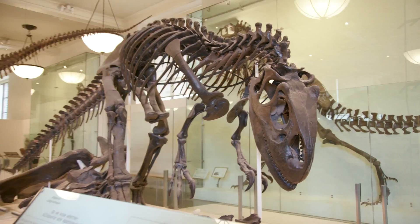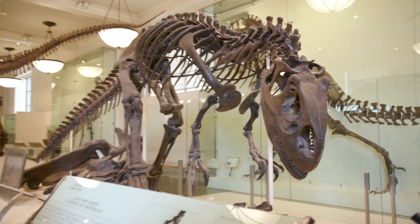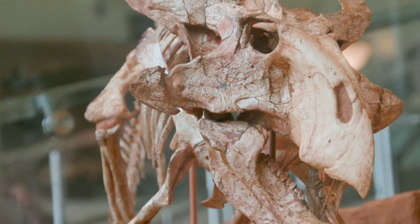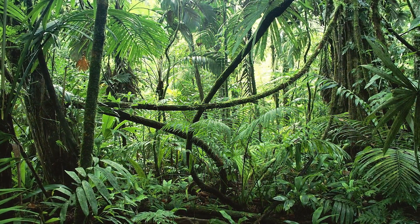When you look for dinosaurs, one of the big things is finding rocks of a particular kind and age. Non-bird dinosaurs became extinct about 65 million years ago and first appeared about 235 million years ago, so you have to find rocks within that window of time. You also need rocks of a type that preserve fossils, because not all rocks do. In Sub-Saharan Africa, a lot of it is hard going because it's covered by forest and jungle, limiting exposed rock.